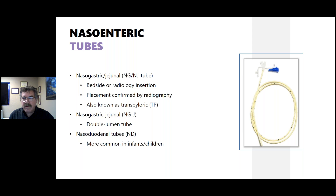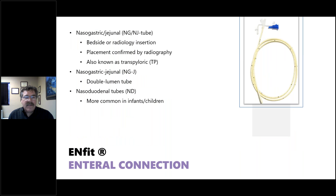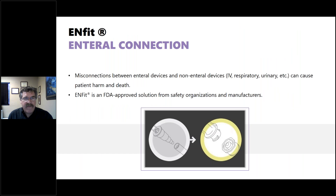Now let's talk about enteral connections. There is a move toward ENFit conversion. Traditional feeding tubes use a slip connector or cone connector, while ENFit uses more of a twist connector, similar to a luer lock but with more twist and additional features. This conversion was approved in 2013 and hoped to be completed by 2015, but only about half of hospitals have fully converted. The rest of the world has already converted — we're lagging behind because it's a complicated conversion requiring new syringes, feeding tubes, and connectors.